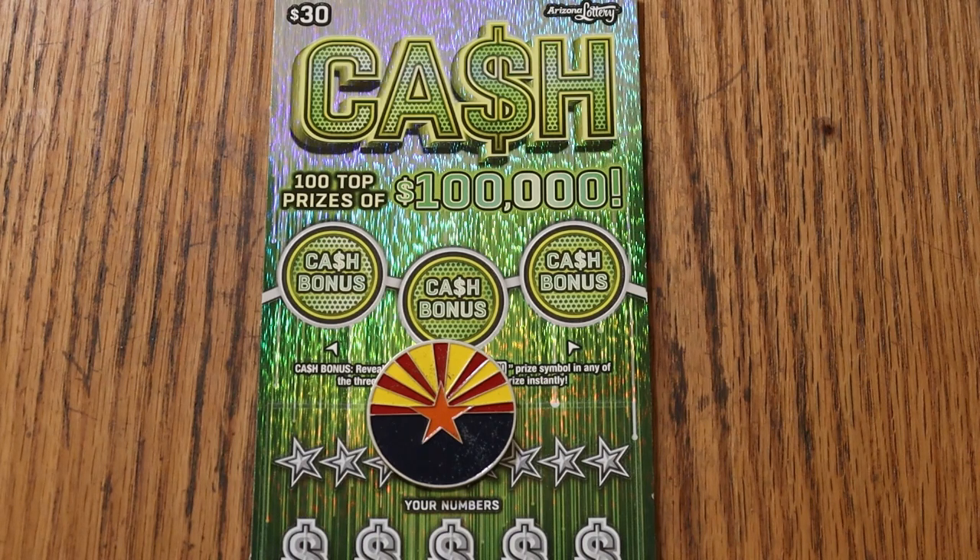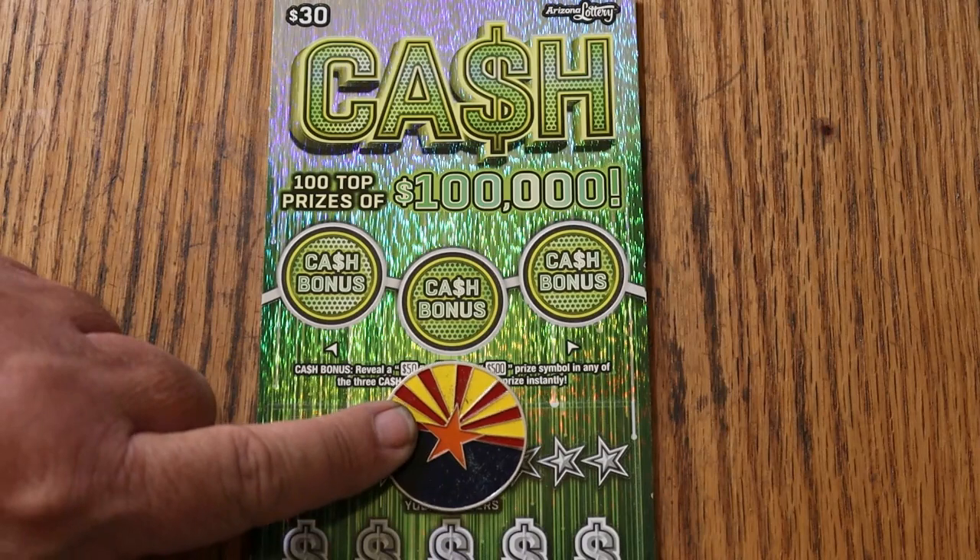This is a simple match-your-number-to-the-winning-number game. Find the stack of money, win the prize, or the 50 times symbol. You can also get bonuses for $50, $100, or $500.